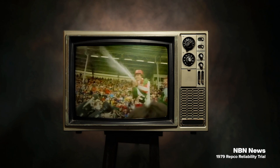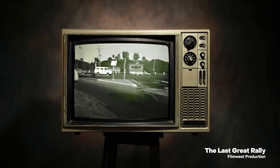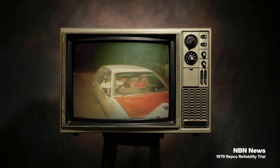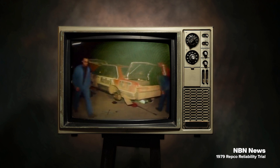What a lot of people didn't realise is that Holden also had three backup support vehicles. They're all HZ panel vans, factory 308s, loaded up to the gunnels with all the spare wheels, tyres, gearboxes, front ends — you name it, they carried everything.